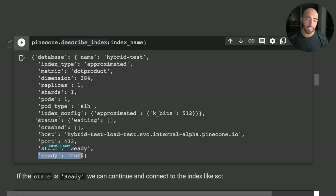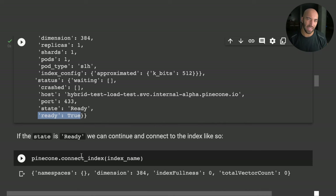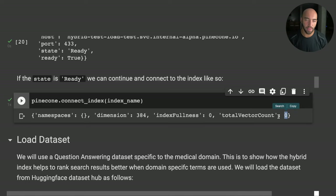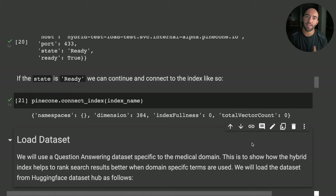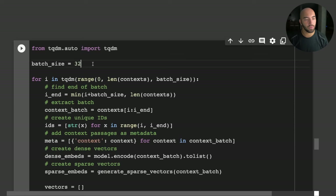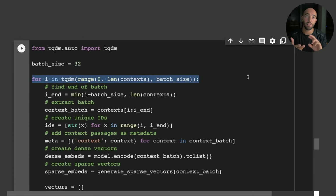We can describe the index to confirm it's ready — once ready equals true, we connect to it. To start with, the index is completely empty, which we'd expect since we haven't added anything yet. Now let's begin adding those sparse and dense vectors using the upsert function, iterating through all our contexts in batches of 32.